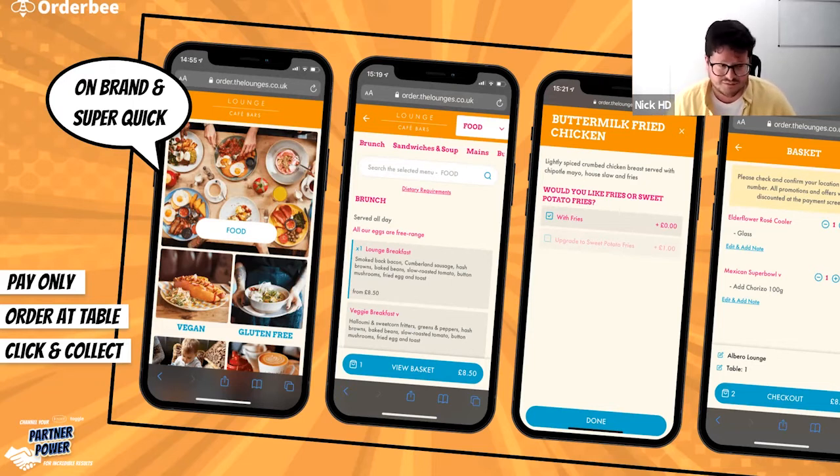In terms of ordering modes, we do the traditional order and pay all in one go, click and collect for operators that want to take loud takeaway from their sites, and pay only. So normal operation up to the point of wanting to pay your bill — rather than having to flag down a server, you can go on to Auduby, split the bill with friends, so I'll pay £1 and Dan will pay £9, and then get up and walk away.